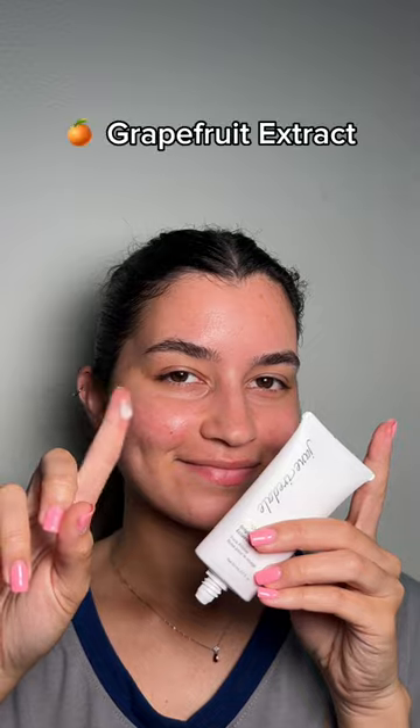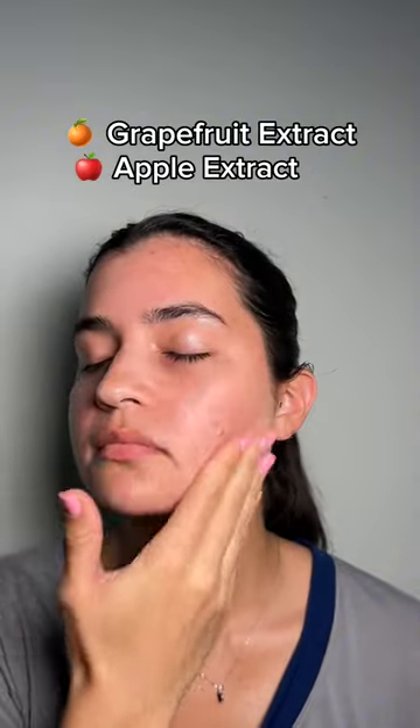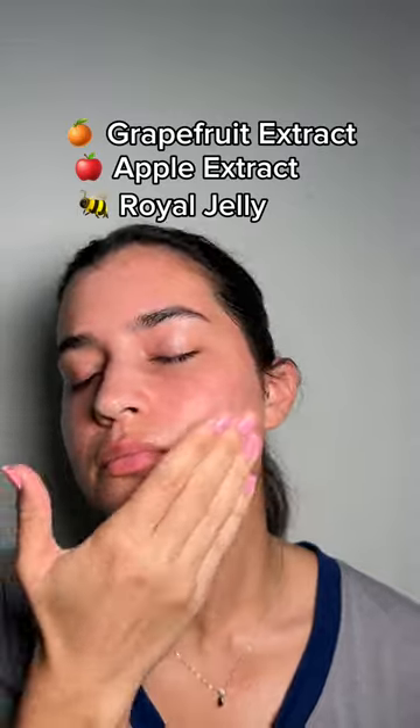Let's go ahead and create a makeup look with them. First off, I'm going to be applying the face primer, which has grapefruit extract that gives you a brighter complexion, apple extract which gives you a more youthful appearance, and royal jelly which helps with hydration and helps protect your skin. I am a sucker for really good smelling products and this has the slightest hint of grapefruit smell and it smells so good.